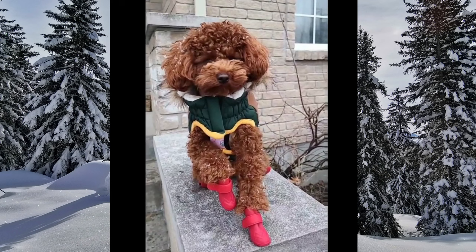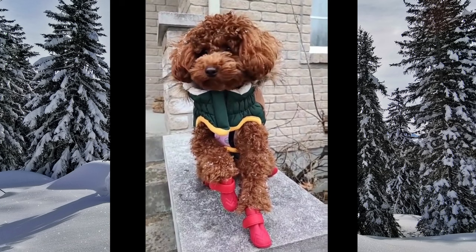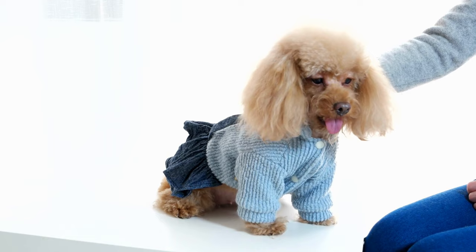But we mustn't overlook poodle paw protection. A poodle's paws need extra attention when it comes to cold weather. Booties or boots give their paws much-needed protection from ice, snow, chilly temperatures, and any sidewalk treatments. Applying paw wax is another option, keeping those precious poodle paws safe from harsh winters.